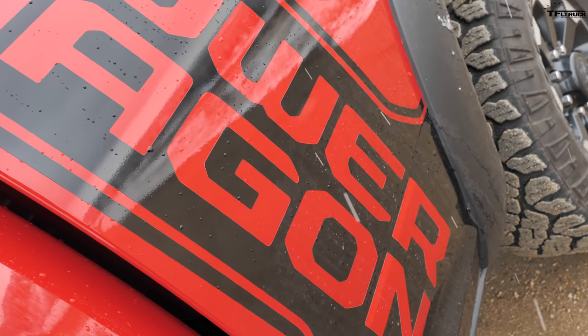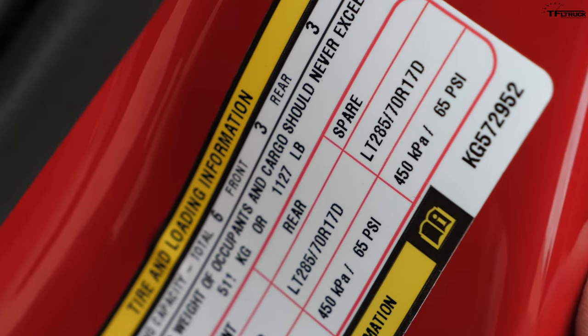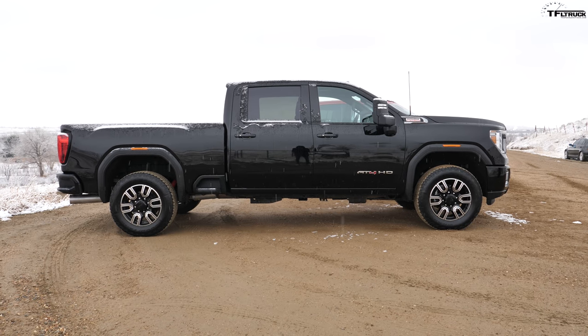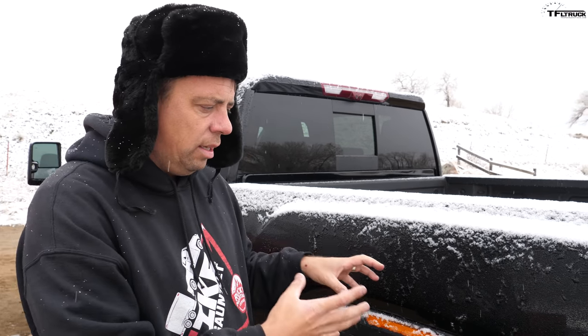The Ram Power Wagon is laser-focused on off-road capability — its suspension is a lot softer than a regular Ram Heavy-Duty 4x4 and uses Bilstein shocks. But being a heavy-duty truck, it has about 1,100 pounds of payload and just over 10,000 pounds of towing capacity. The GMC, on the other hand, is a little less off-road-focused but has a lot more capability: almost 3,000 pounds of payload and over 17,000 pounds of towing. It uses Rancho shocks — a compromise between work and off-road use.